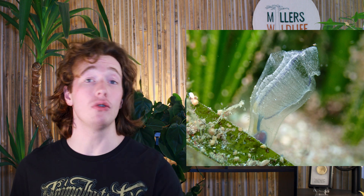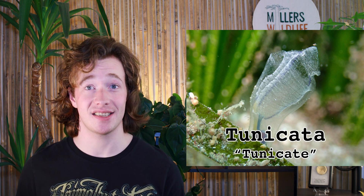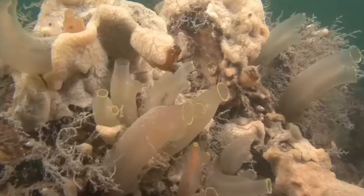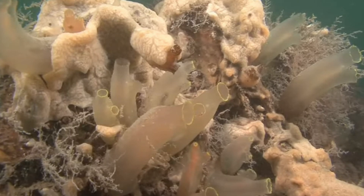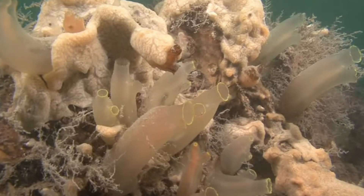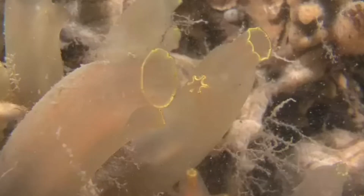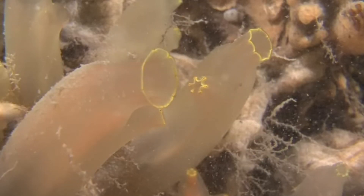Subphylum number two is called tunicata — the tunicates — representing about 3,000 species of soft-bodied filter feeders that look like disembodied organs, but are actually the closest living relatives of vertebrates. Tunicates are bafflingly strange animals that will be getting an entire episode dedicated to them in the future, but for now we're going to focus on their development. While adult tunicates have very little in common with other chordates, tunicate larvae tell a different story.